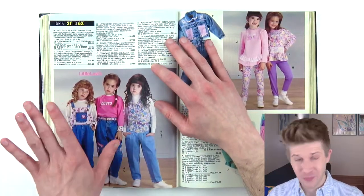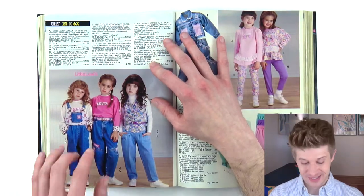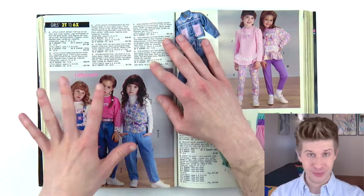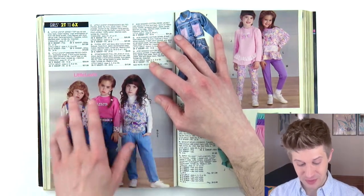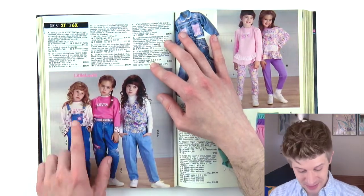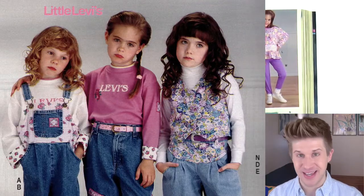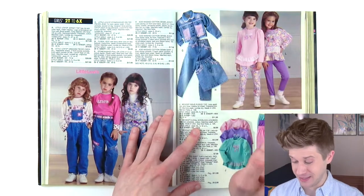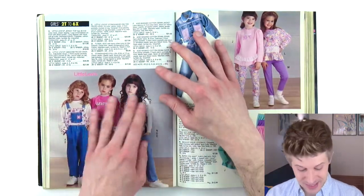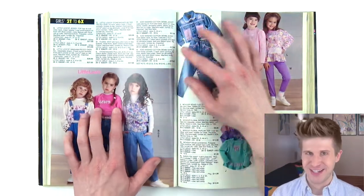This is definitely an interesting editorial choice by the photographer. Look at these girls wearing little Levi's — they're all frowning, so sad. No one else in this catalog is frowning like that. All the other kids are smiling and chipper and happy. These girls are just so depressed in their Levi's. I love that concept.